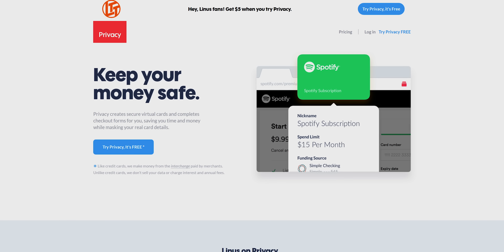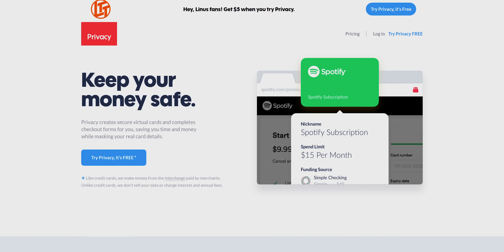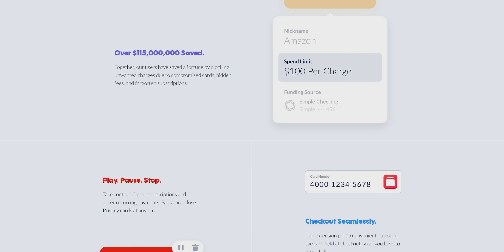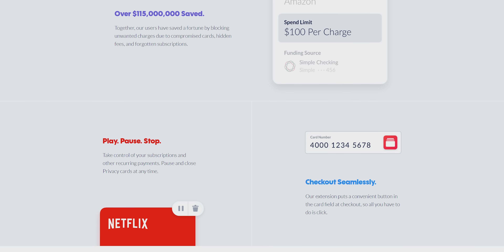Today's sponsor, Privacy.com, lets you buy things like CPUs online using virtual cards that help protect your privacy. They've rolled out a few new product options, so check those out and get $5 to spend on your first purchase when you sign up below.